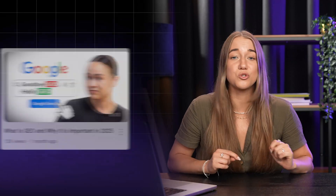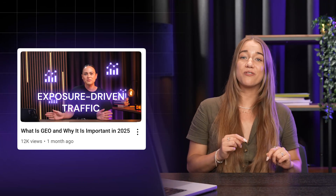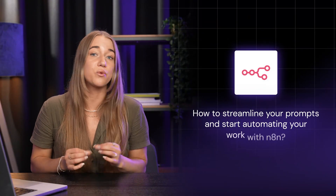Maybe you're interested in the latest digital marketing techniques. Then you should watch our introduction to GEO video, where we'll guide you through the latest evolution in SEO and break down the concept so that you actually understand it. Or maybe you want to learn how to streamline your prompt and start automating your work with N8N — we've got you covered with our ultimate prompt engineering video for N8N.